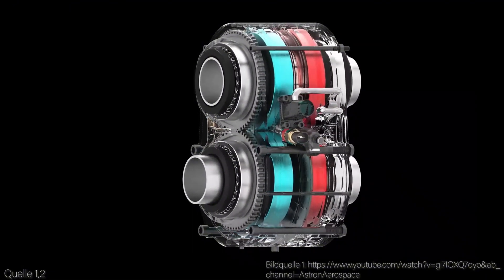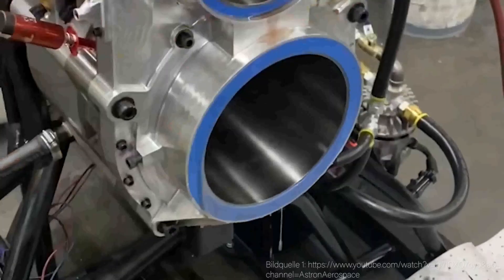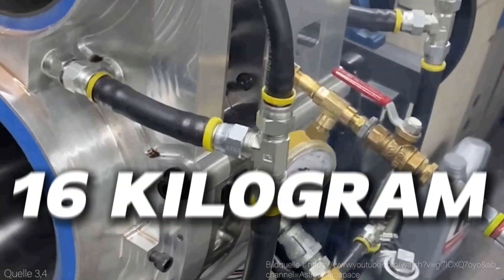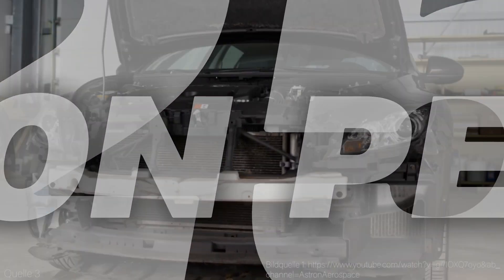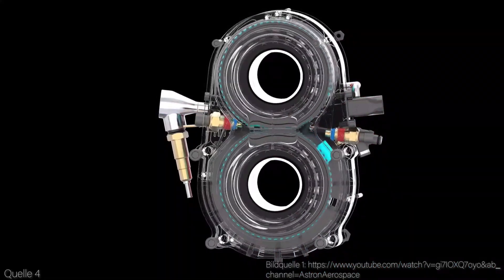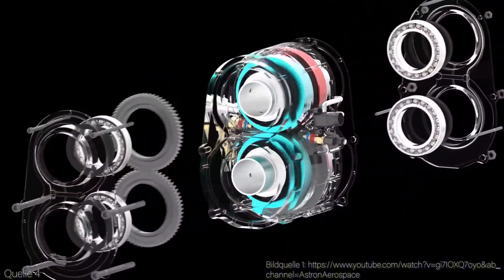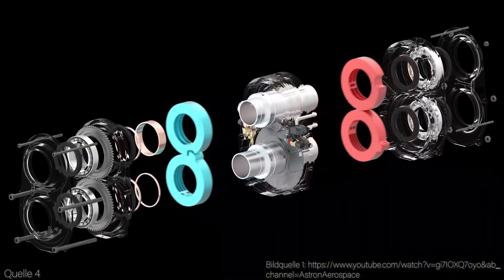This new turbine engine claims to end the era of electric motors. The Astrin Omega-1 turbine engine from Astrin Aerospace weighs just 16 kilograms, yet can achieve 25,000 revolutions per minute and 160 horsepower. Test results were reportedly impressive, with potential for integration into any passenger vehicle and greater efficiency than other combustion engines.